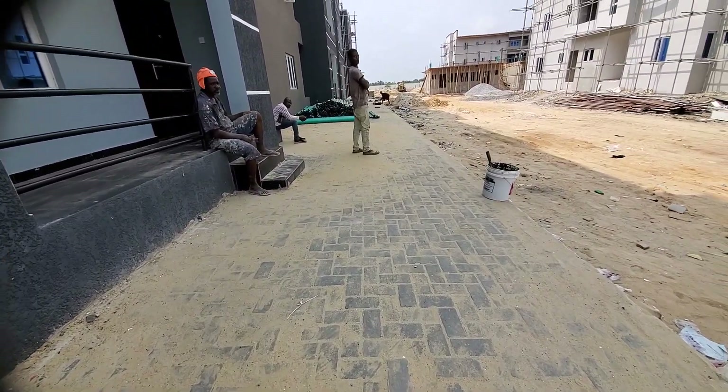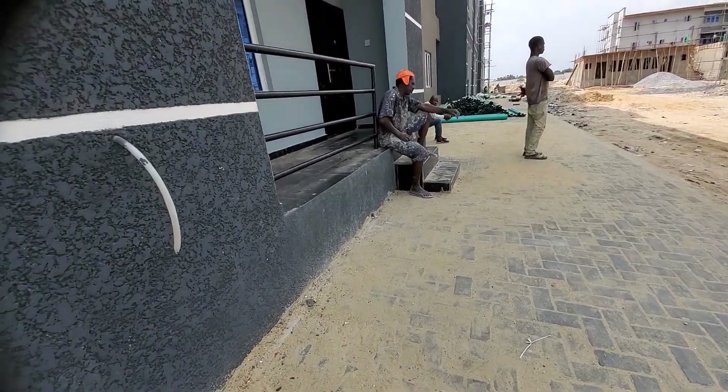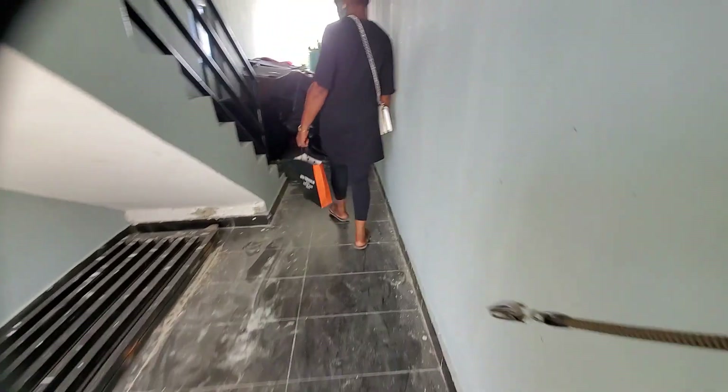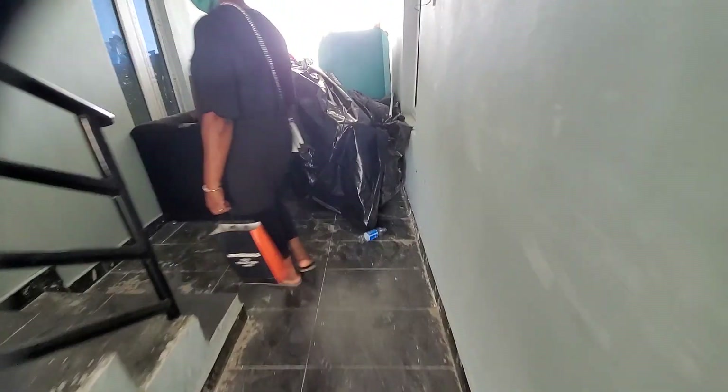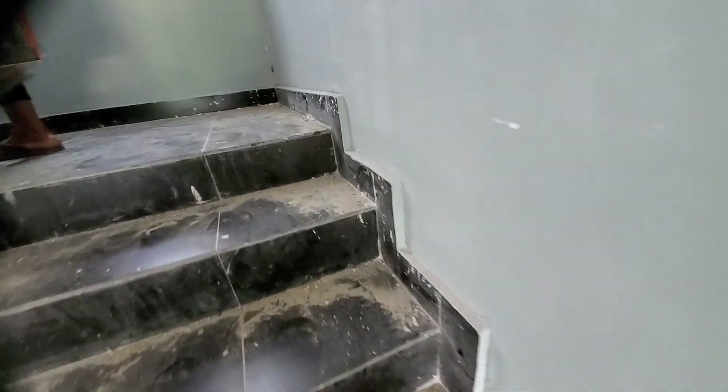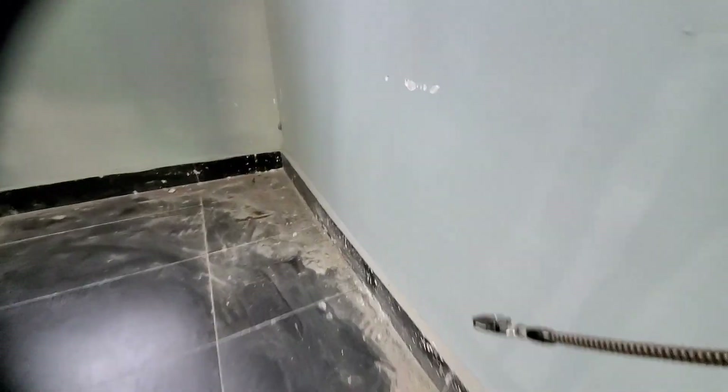We are going upstairs — I want to show her the semi-finished unit. You can see what I mean when I say it's the best — there's no client I bring here that doesn't buy. It's insane. We are going to be seeing a bird's-eye view of the semi-finished unit. We are going to put the doors — this is a two-bedroom.